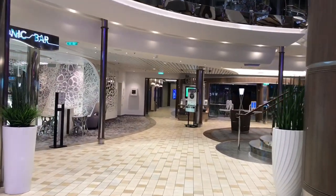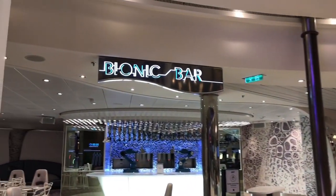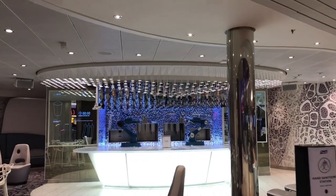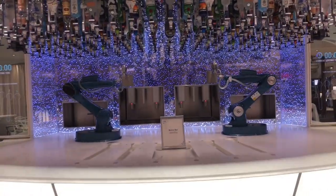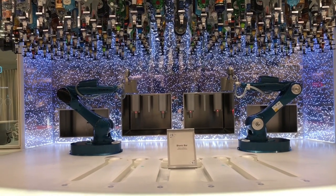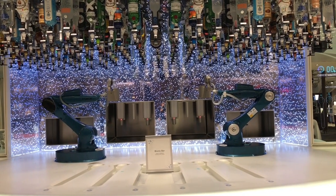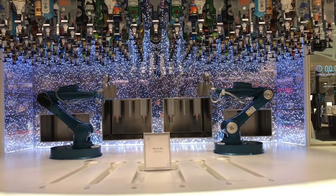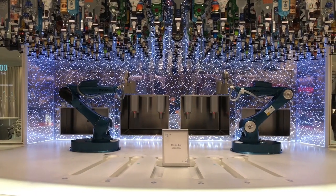Coming up to one of everyone's favorite spots on the ship — the Bionic Bar. The bartenders here are robots. What you do is come into the bar, use the iPads, select your drink — you can make your own or choose one of their custom drinks — enter your order, and these robots will mix it up for you.